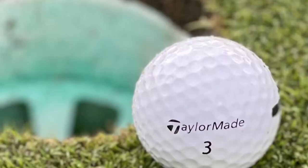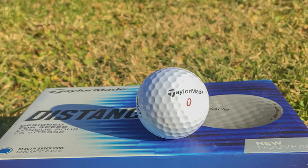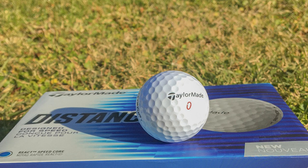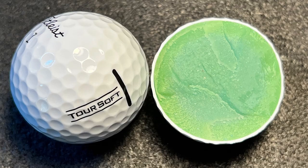The Distance+ also launches higher than any other value golf ball TaylorMade offers. With a compression rating of 77, it's very forgiving and easy to compress for senior golfers with slow to medium swing speeds. The plus alignment aid helps golfers line up putts quickly and efficiently, and this is the cheapest golf ball on our list.